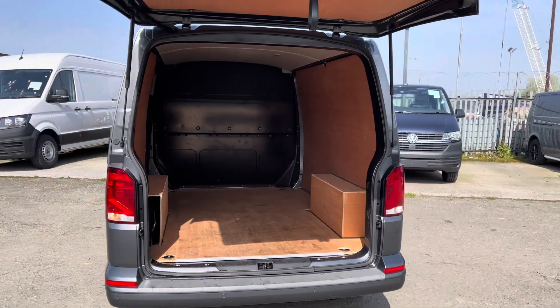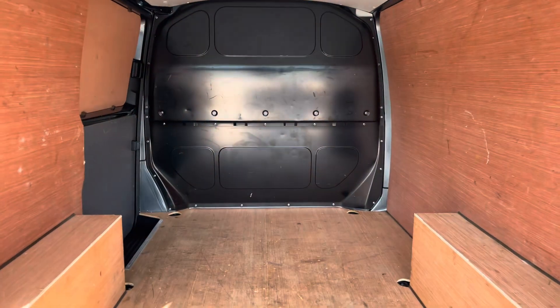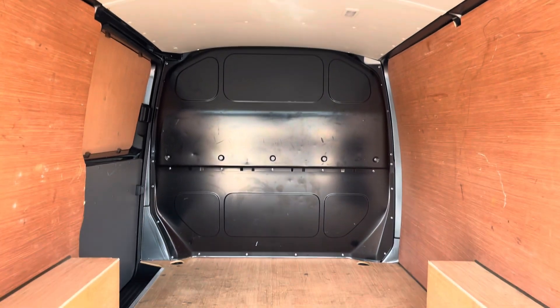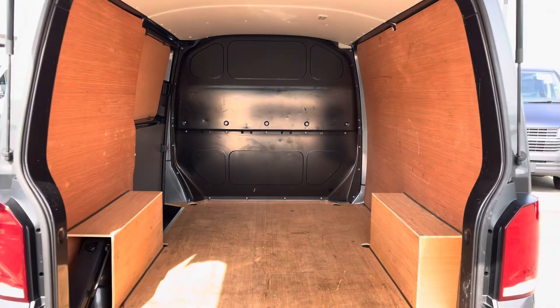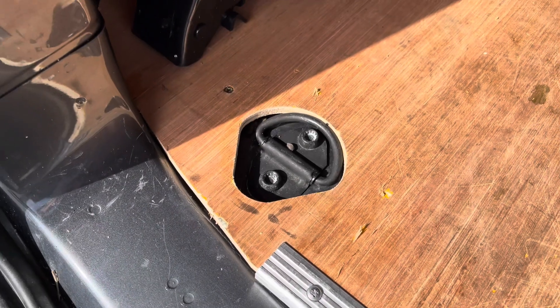Opening up the tailgate reveals ample load space in this Transporter, where we have lighting located at the top to increase visibility in this fully ply-lined van. Also dotted in multiple areas are some lashing points, assisting with securing any heavy, light or fragile loads.